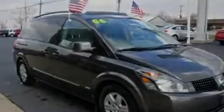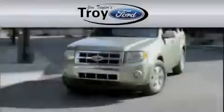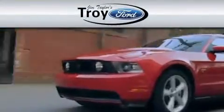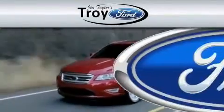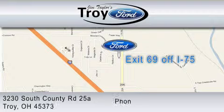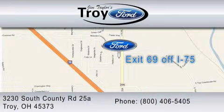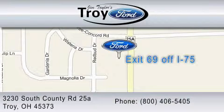This vehicle won't last long at this price — call and arrange a test drive now. Troy Ford is dedicated to doing everything possible to ensure your vehicle-selection experience is as pleasant as possible. We are located at 3230 South County Road, exit 69 off I-75. You can contact us at 1-800-406-5405.